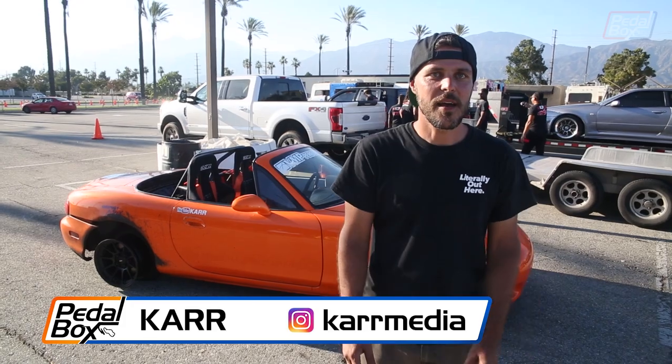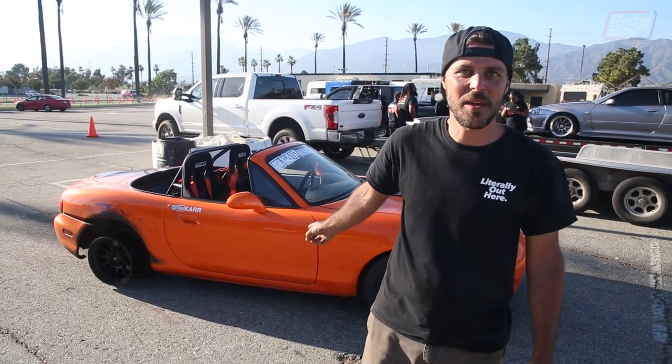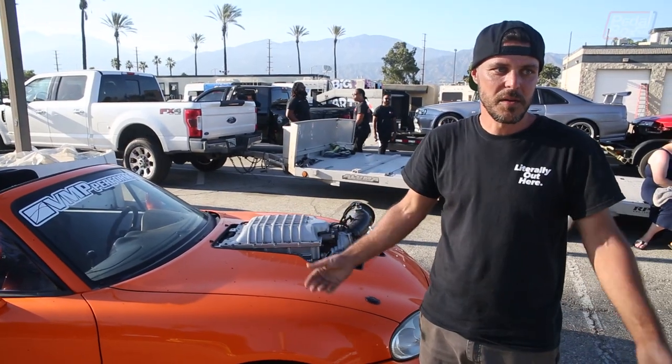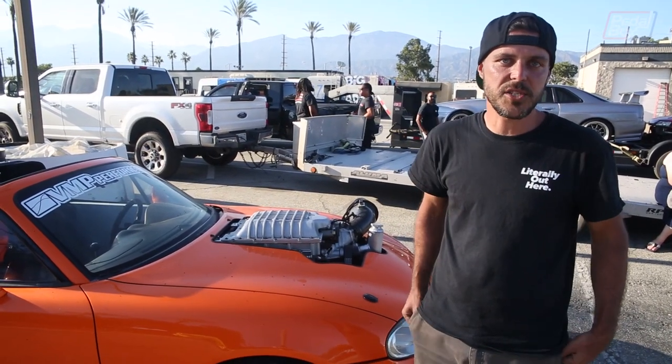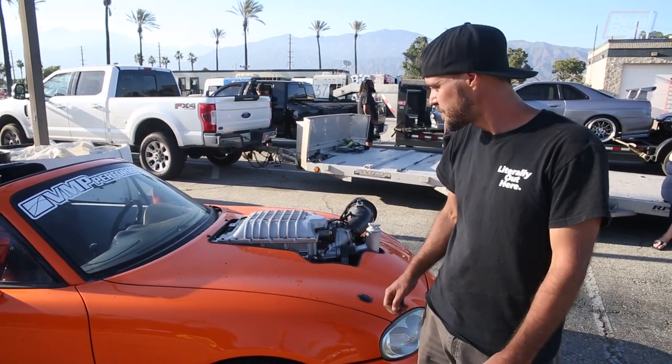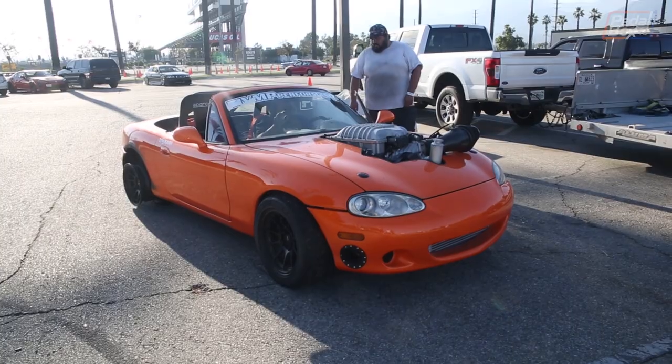My name's Carr and I built a Hellcat Miata. This is a 6.2 liter supercharged engine straight from a 2017 Hellcat Challenger, and we kept the 6-speed manual transmission. We built our own custom mounts and custom transmission crossmember for the TR6060 6-speed transmission.